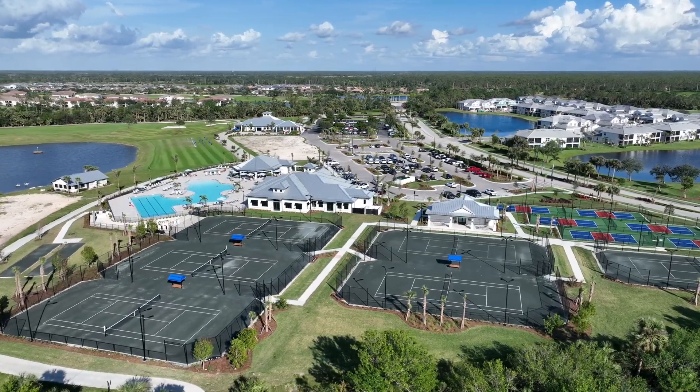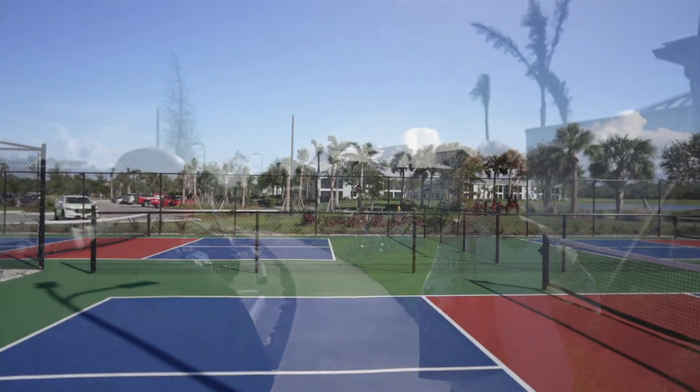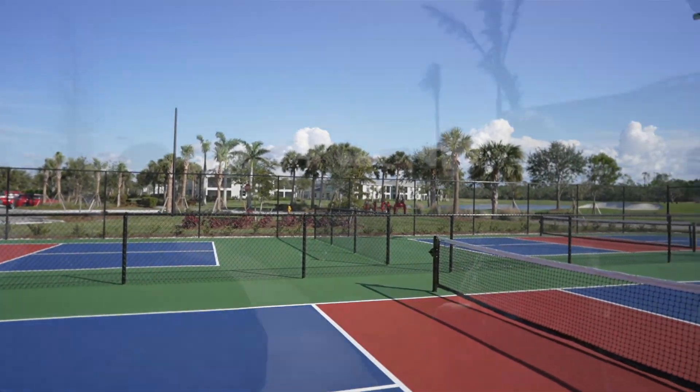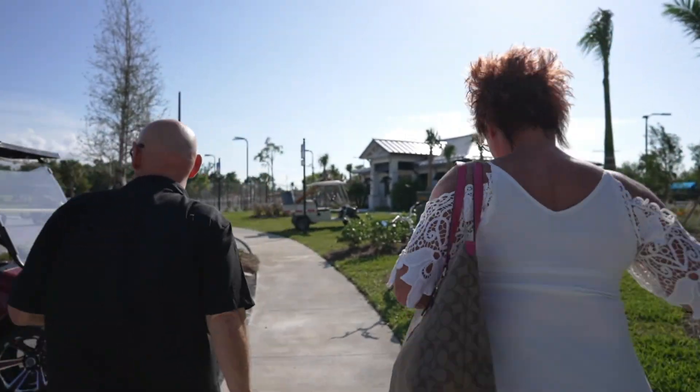So tomorrow I start doing some pickleball. That ought to be a riot. Well, I'm not bringing you though — you get injured too much. I think I'll pass on the pickleball tomorrow.